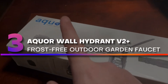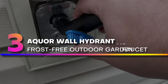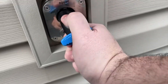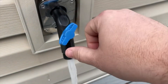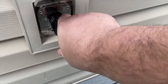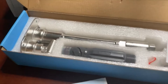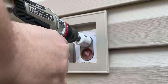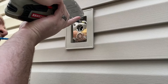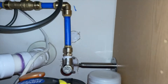Number 3. Aquar Wall Hydrant V2 Plus, Frost-Free Outdoor Garden Faucet. The Aquar House Hydrant V2 Plus is a freeze-proof stainless steel low-profile wall hydrant. Simply attach the hose connector to any garden hose and insert into the hydrant. Water begins flowing instantly. When you unplug, the hydrant self-drains automatically. There is no need for further winterization — it immediately protects after disconnection.